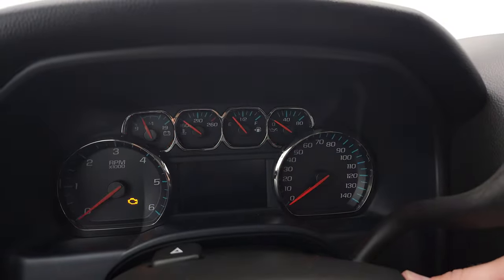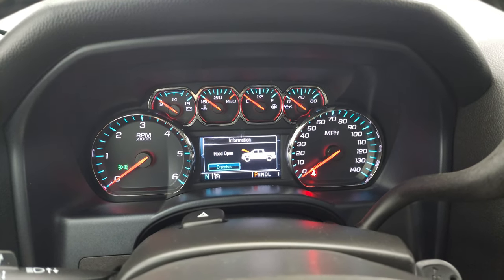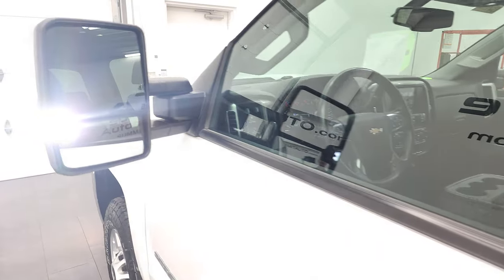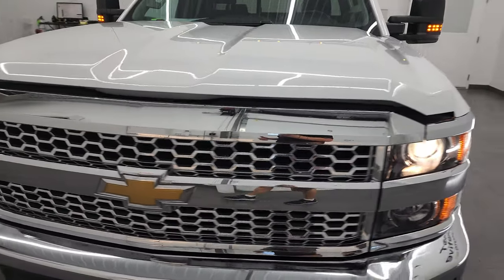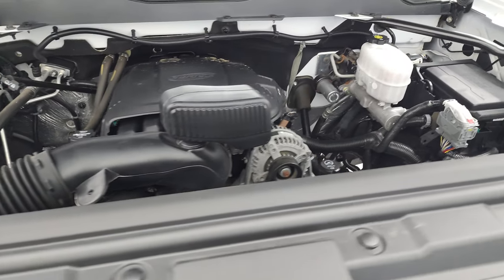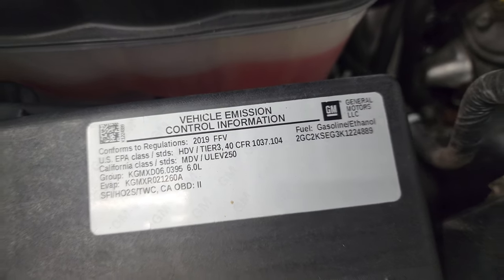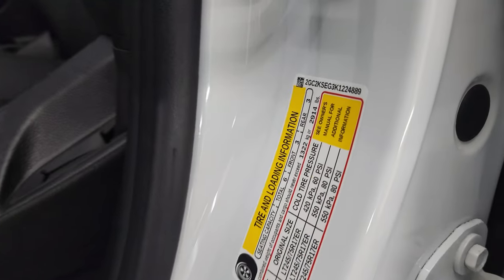We'll start it up and take a look under the hood. Starts right up — no check engine lights or anything like that. There are those LED side lights. Under the hood we have the 6-liter V8 gas engine — very clean, runs very smooth. This truck has been fully safety inspected by our service shop, has a fresh oil and filter change, and all the fluids have been checked and topped off. This truck is 100% ready to go. There is your emissions sticker, your VIN sticker, and your tire and loading information sticker.